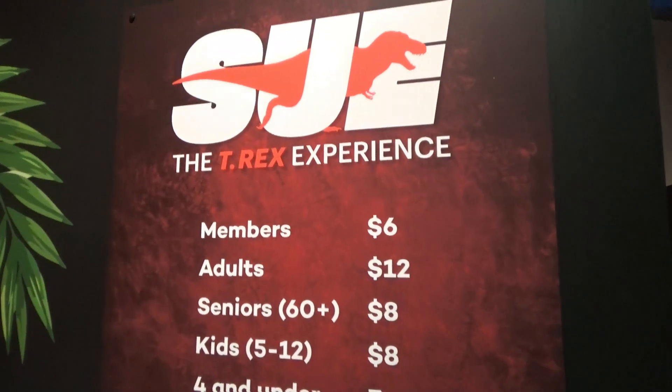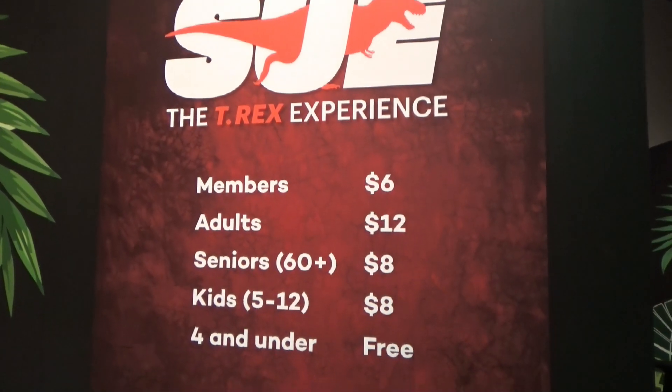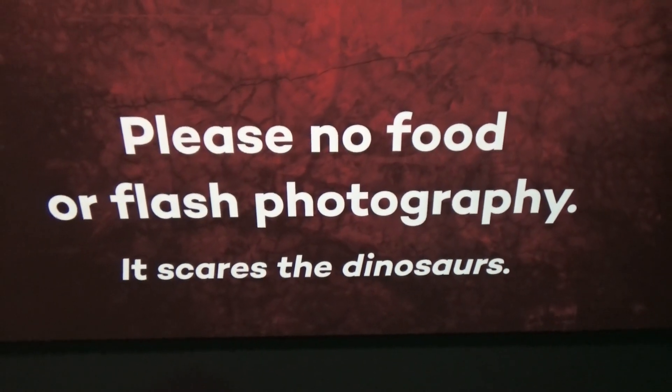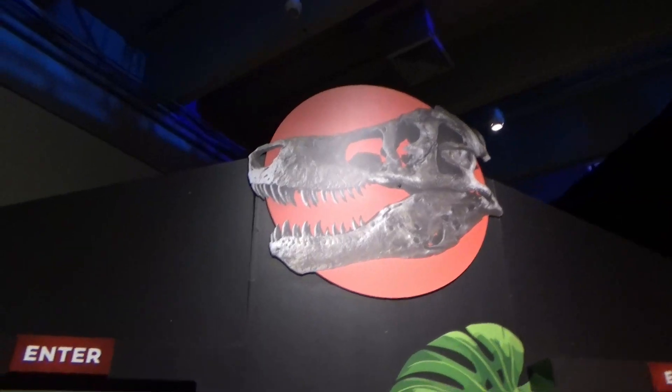Also, it's going. There's the ticket prices. It says please no food or flash photography — it scares the dinosaurs. But they're dead. How can they be scared? I don't know, I don't get it. Here we go.